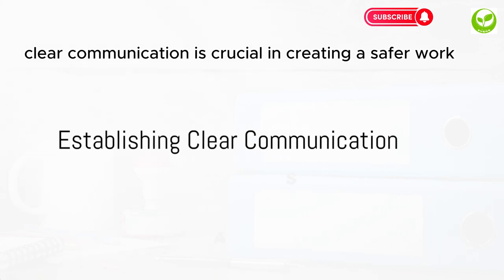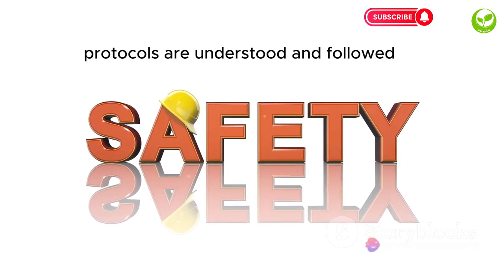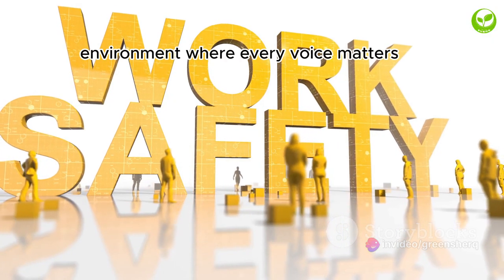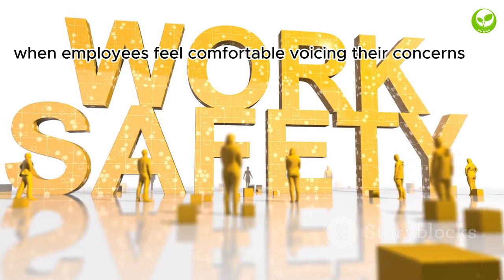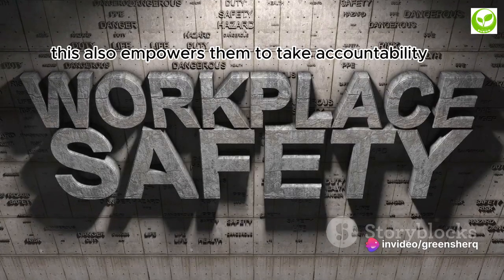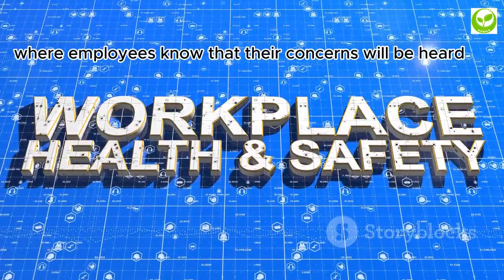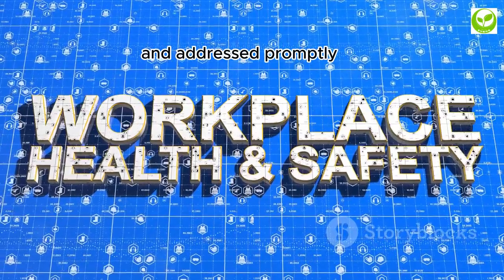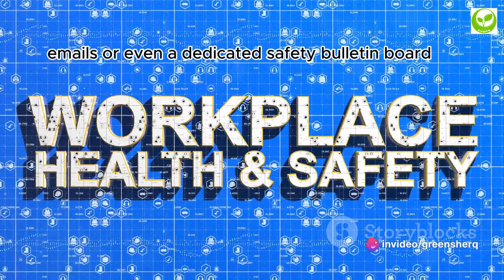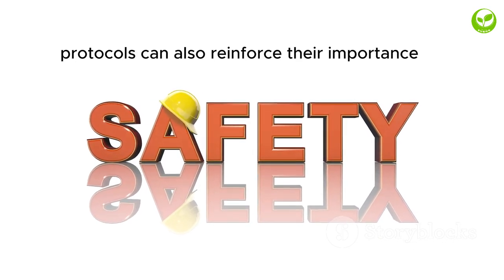Clear communication is crucial in creating a safer work environment. It's the lifeline that keeps everyone on the same page, ensuring the safety protocols are understood and followed. But it's more than just dictating rules and regulations — it's about fostering an environment where every voice matters. When employees feel comfortable voicing their concerns or reporting incidents, they become active participants in their own safety, taking accountability and contributing to a safety-conscious culture. To establish clear communication, it's important to use multiple channels such as meetings, emails, or even a dedicated safety bulletin board.